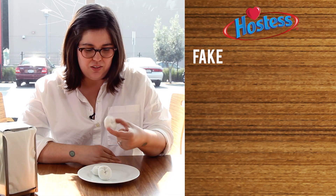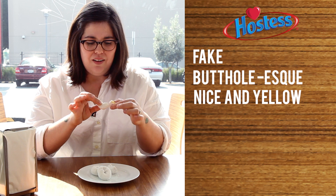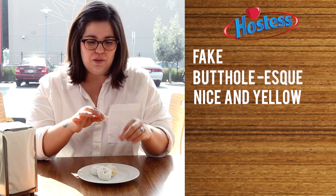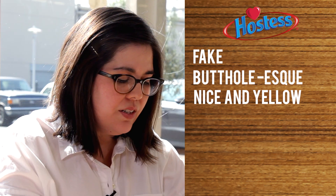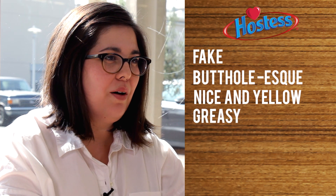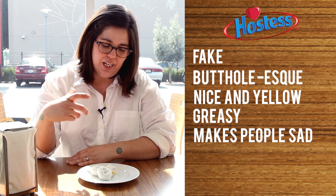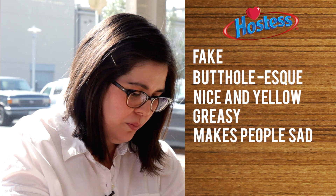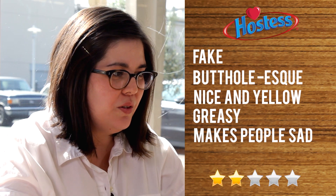Smell-wise, I can tell you it smells the most fake a donut could possibly smell. It also happens to look like a little butthole. It's nice and yellow. Obviously everyone who grew up in the 80s and 90s has eaten one of these things. It leaves a greasy film on the roof of my mouth, which makes me sad. It seems like it might be formed by some sort of injection gun — it's like foam inside. It's weird. I'm going to give this two stars.